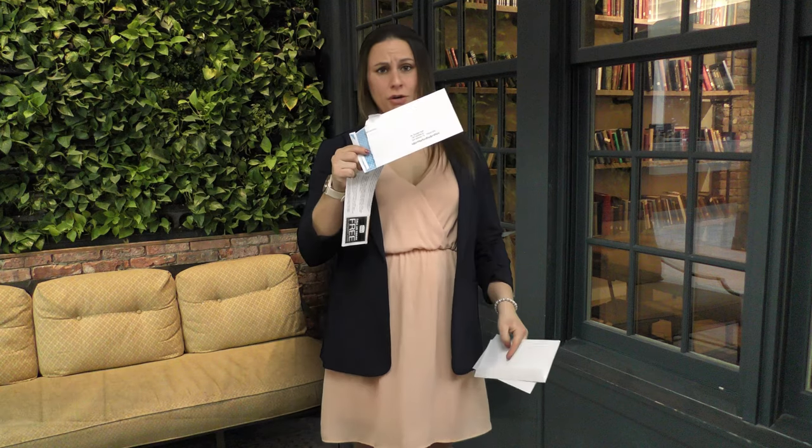Hello there! You know, envelopes are funny things. As I mentioned previously, transactional mail on average is read for about 90 seconds before it's thrown out and forgotten about. Whereas envelopes, well they're only read for an average of 12 seconds before they're destroyed.